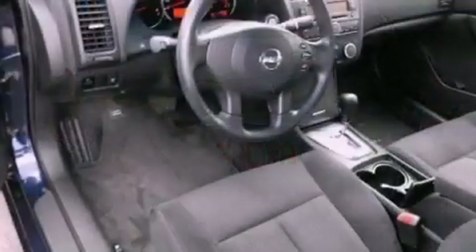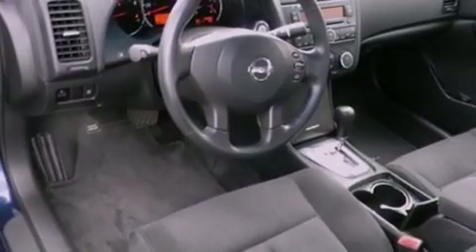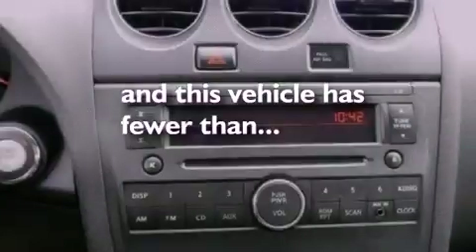Additional features include tinted glass, an anti-lock braking system, side curtain airbags, air conditioning, full power accessories, and a rear window defroster. This vehicle has less than 21,000 miles.